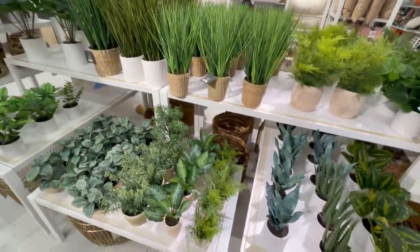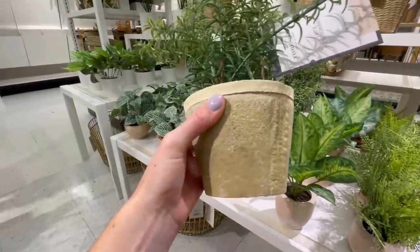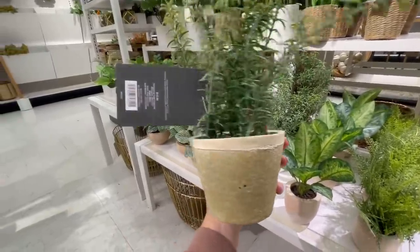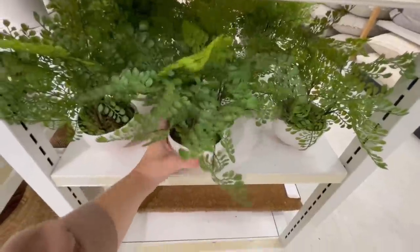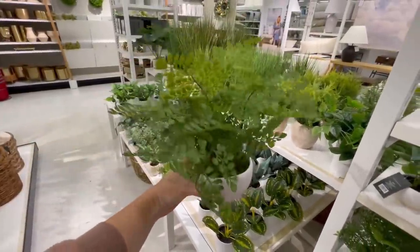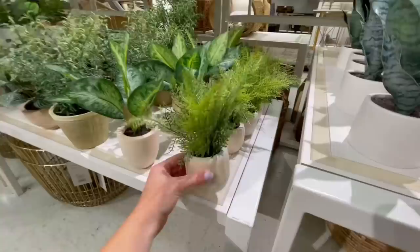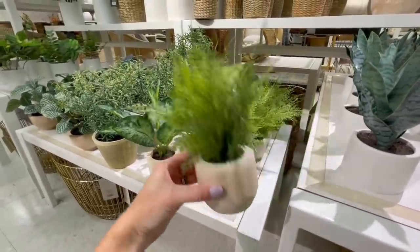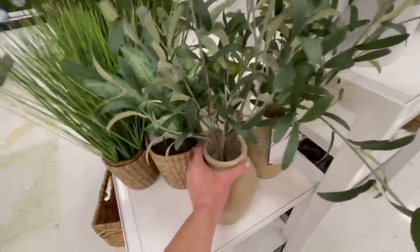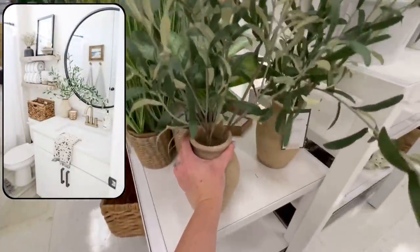Something we cannot overlook in this collection are the faux greenery options. They have such a large variety and it's great for those of us who are missing that green thumb gene — I'm included in that. They have so many tabletop options and it's something you can honestly never have enough of in decor. In my opinion it really helps freshen up a space and give the illusion that you are bringing the outdoors in. They have lots of different sizes — large and small — great for a mantle, a kitchen countertop, shelves, or to accent books with. I will find any excuse, including this faux olive arrangement.